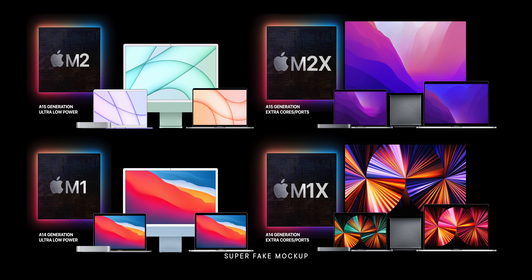Why would Apple put an M1X into the MacBook Pro and iMac Pro if M2 is just around the corner? Why not wait and use M2X instead?